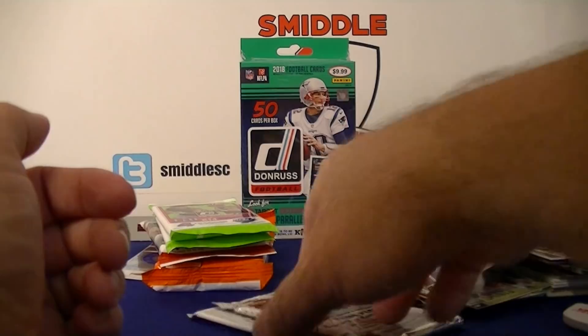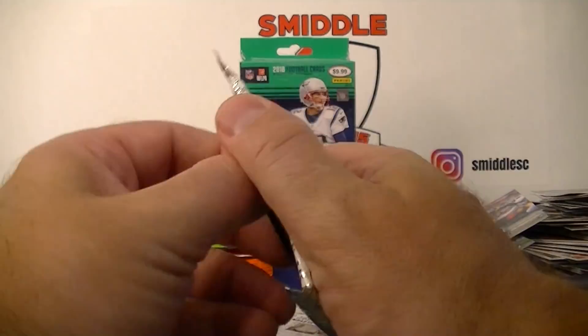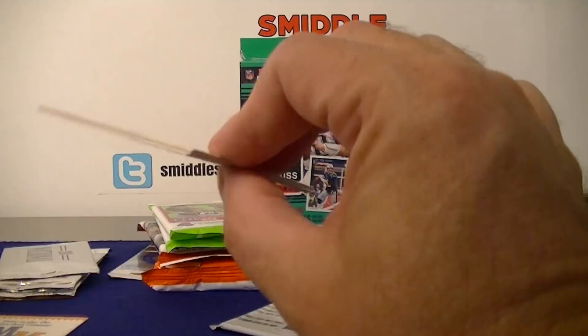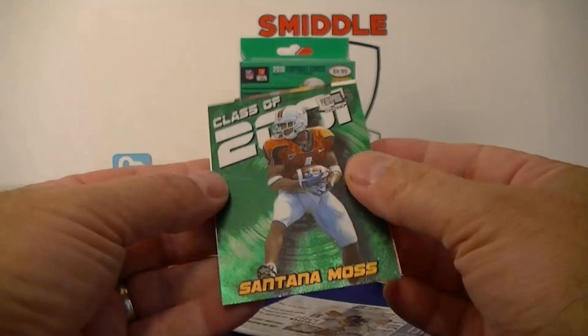Got Press Pass 2001 Signature Edition — has the barcode on it. Jesse Palmer, Gibson, Santana Moss — Class of 2001, pretty cool. Mike McMahon.